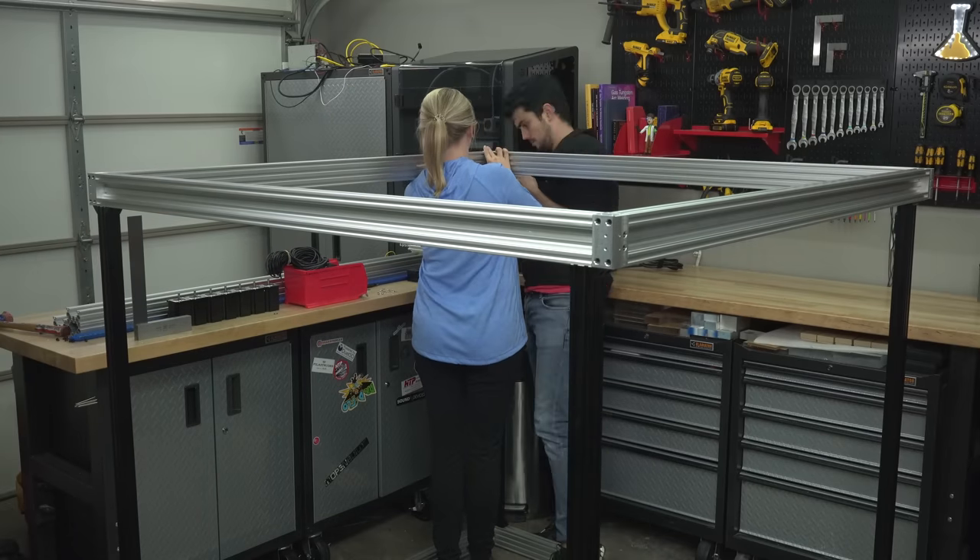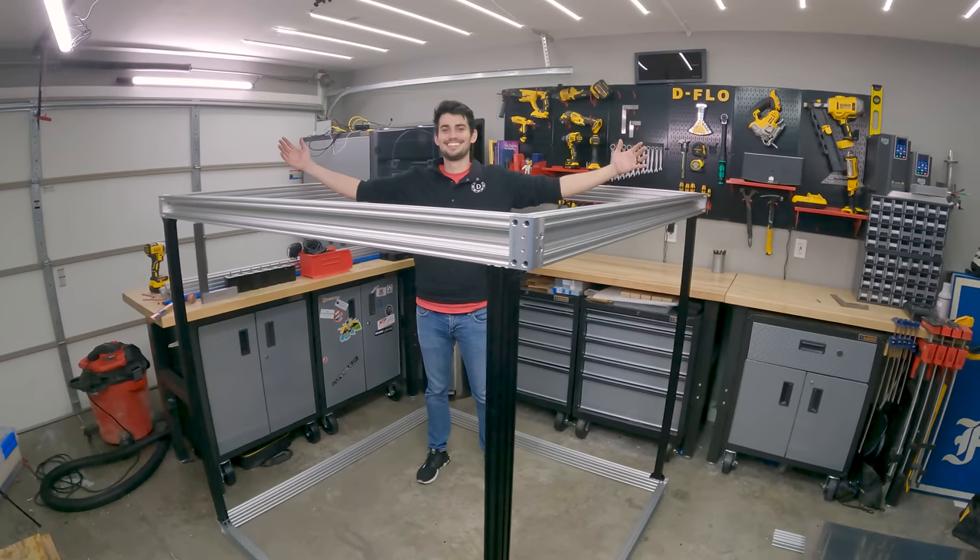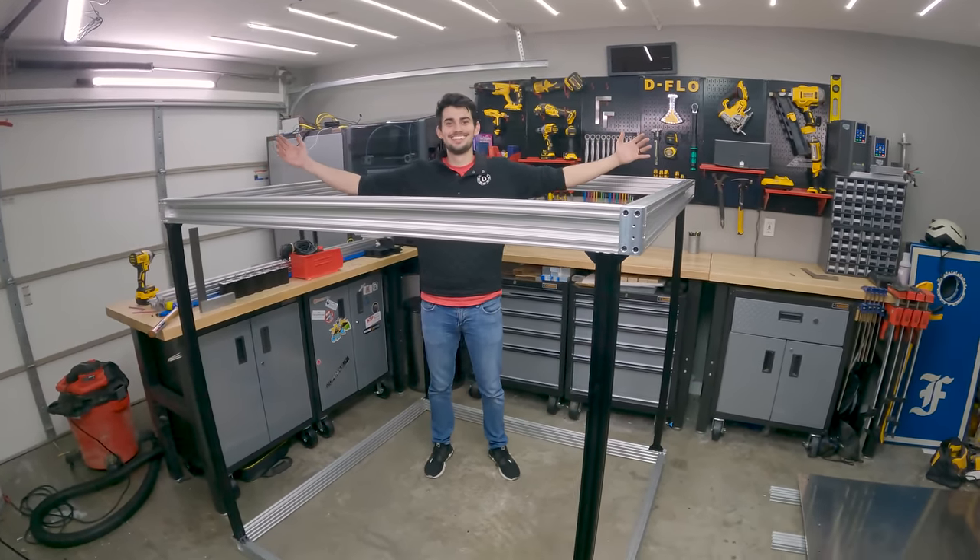Definitely subscribe to catch the rest of this build. Before I let you go, I want to make some progress on the build plate because I need to finalize my design before placing an order for a custom bed heater. On a printer this large, having a level bed is critical — any unevenness in the build plate will be amplified across the 4-foot length, resulting in poor bed adhesion or the nozzle gouging the build plate.